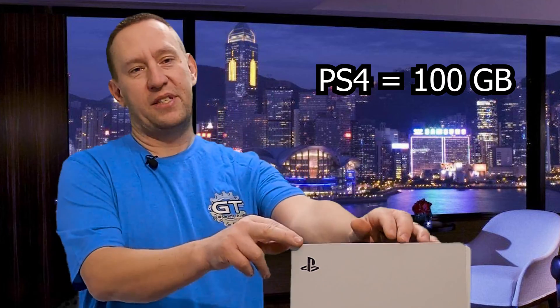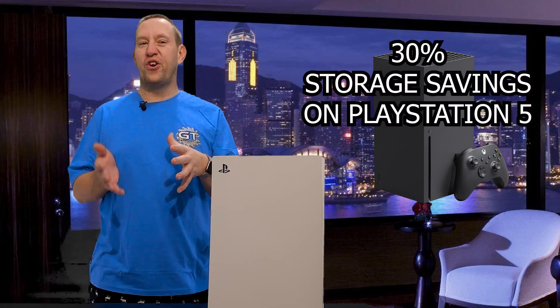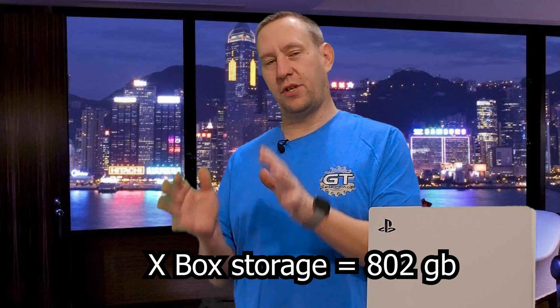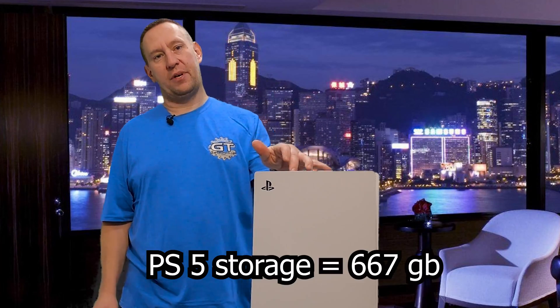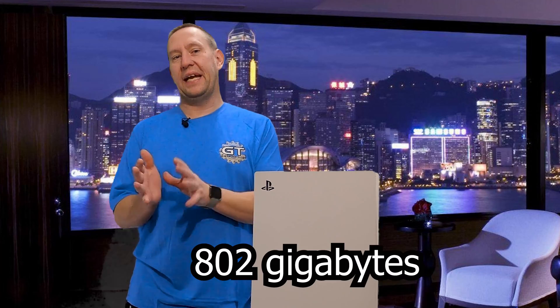When people have compared the PlayStation 5 to a PlayStation 4, that is true for a lot of games. A game that takes up 100 gigabytes on the PlayStation 4 only takes up 30 gigabytes on the PlayStation 5 because it was compressed 60%. We're comparing current gen to current gen, so when we compare the Xbox Series X to the PlayStation 5, many games are getting up to 30% savings in storage space. When you compare the 802 gigabytes on the Xbox Series X to the 667 gigabytes on the PlayStation 5 and add that 30% compression, you actually end up much closer to 802 gigabytes.